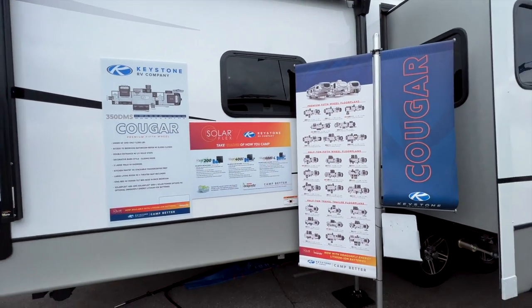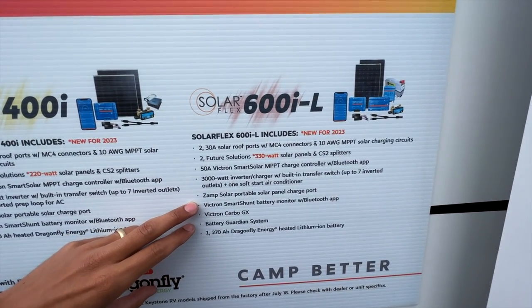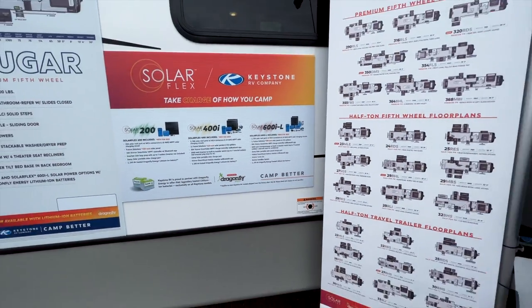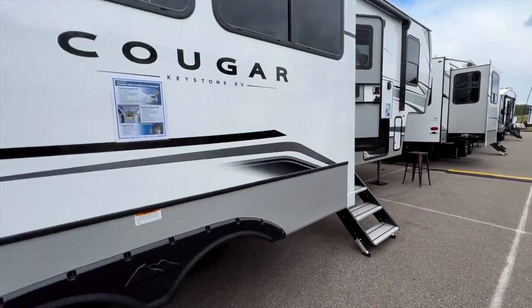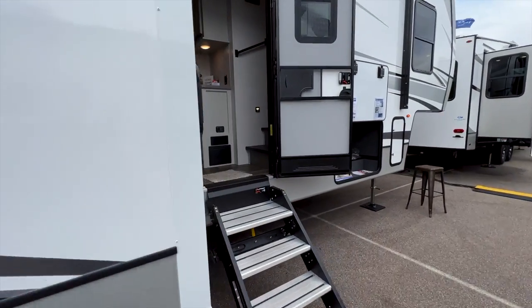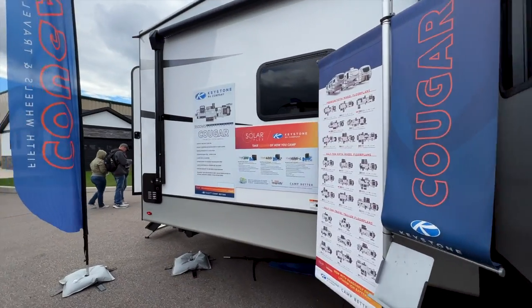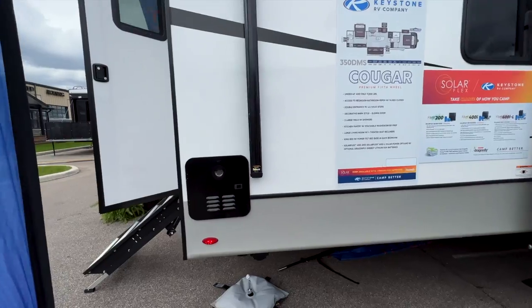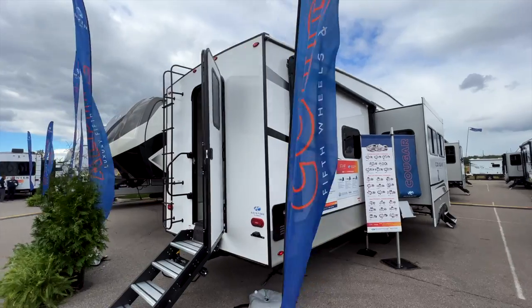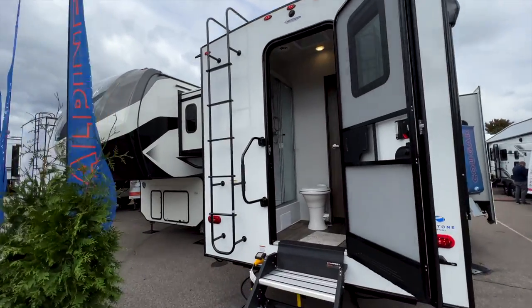This one actually has the 600i solar package — two 330-watt solar panels on the roof with all the additional solar equipment. Cougars are also now coming with Goodyear Endurance tires. Every single Keystone RV is now coming with a tankless on-demand water heater, and I've heard a rumor that will allow you to have hot showers going in both showers on this model simultaneously.